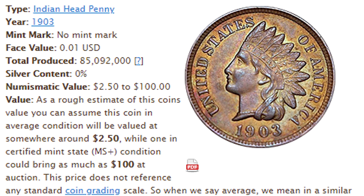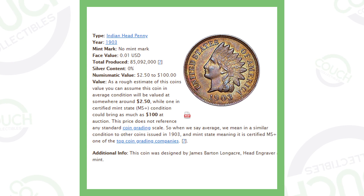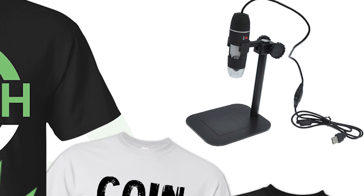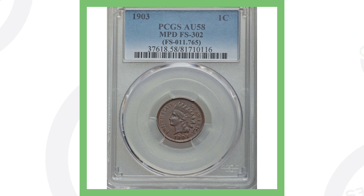Here's the 1903 Indian head penny — no mint mark, so Philadelphia minted. They produced over 85 million of these coins, so you might wonder how they can be valuable. First, here's an example of the date being repunched: where those arrows are, it's repunched southeast of the date — you can see that underneath the one, the nine, and the zero. Always be on the lookout for those, as it can add value. You can see coins up close like this using USB microscopes available at couchcollectibles.com.